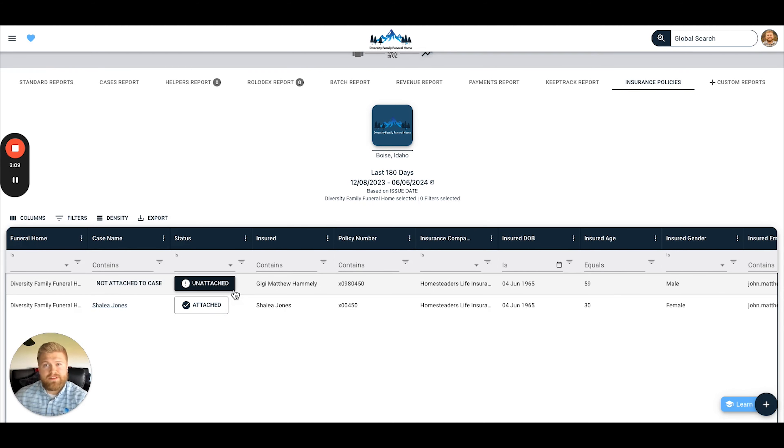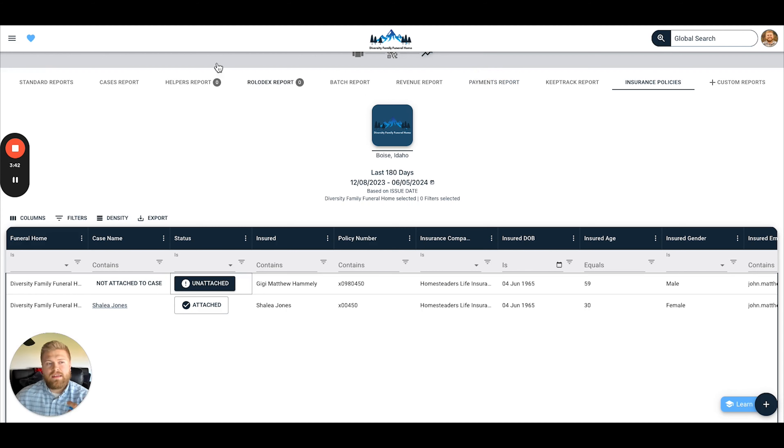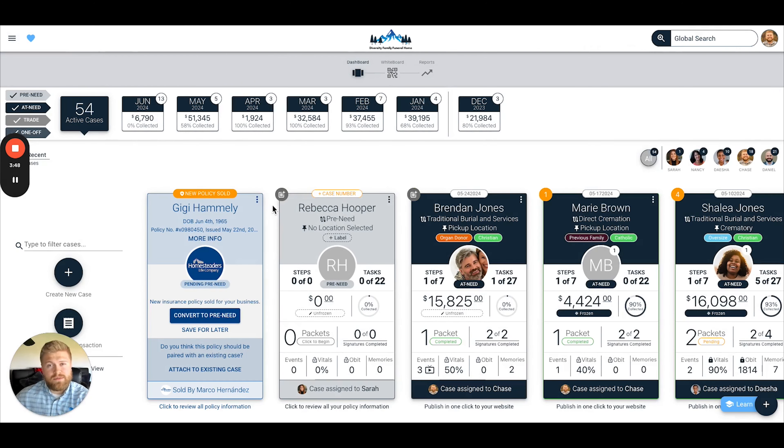We have three different types of statuses available for any Homesteaders pre-need policies that have been written. We have 'attached,' which means the policy will be attached to an existing case that already lives in Gather. We have 'unattached,' which means it just needs to be attached. And then we have 'pending,' which is the system's algorithm that will automatically detect if there is a case that potentially matches with a policy synced over from Homesteaders — which makes your life a little bit easier. There's a lot of visibility this is going to provide from a pre-need standpoint for all of your Homesteaders policies.